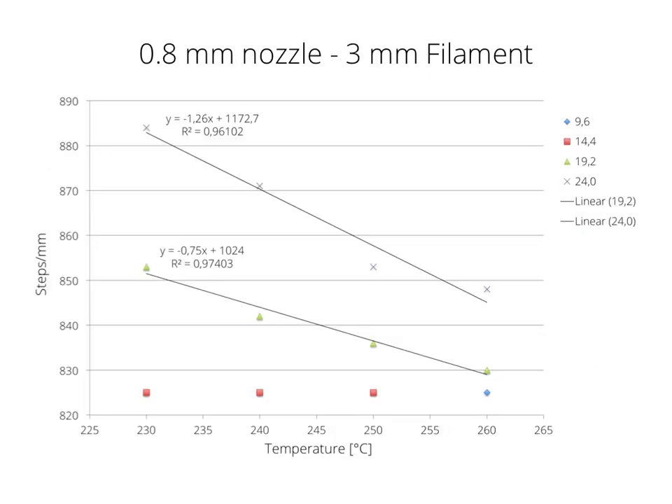Let's get to the results. I logged the steps per mm value for every variable I changed. The variables are temperature — from 230 to 260 degrees in 10-degree increments — and volumetric flow rate, so indirectly printing speed. We're looking at a 0.8 mm nozzle printing at a 0.4 mm layer height. The reference points for these volumetric flow rates correspond to: 30, 45, 60, and 75 mm per second.